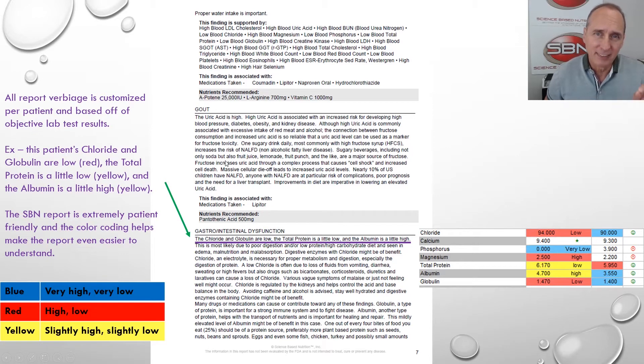The verbiage is specific to the patient — customized per patient and based off their objective lab test results. For example, the chloride and globulin are low, meaning they're red. The total protein is a little low — that will be yellow. And the albumin is a little bit high — that will also be yellow. This is most likely due to poor digestion, low protein, high carbohydrate diet, and is seen in edema, malnutrition, or malabsorption. Digestive enzymes with chloride might be a benefit. Chloride, an electrolyte, is necessary for proper metabolism and digestion, especially the digestion of protein. Many drugs and medications can cause or contribute toward these findings.